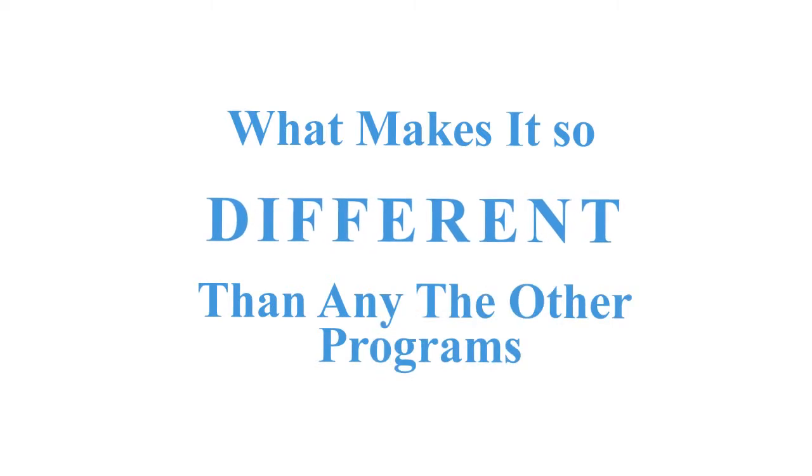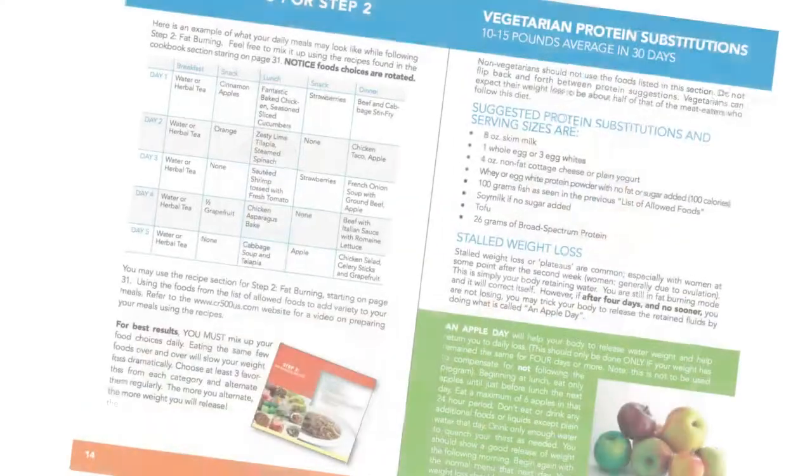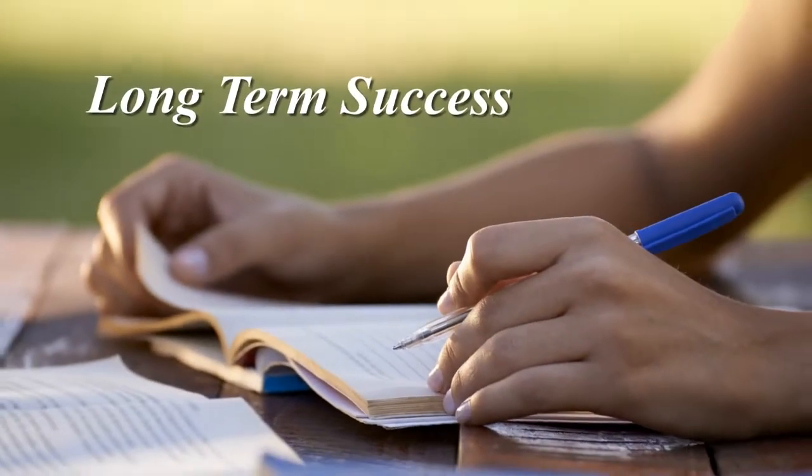Let's look a little deeper into the details of this program and discuss what makes it so different than all the other programs out there. It's a brilliant combination of several things. Inside the program guide are easy-to-follow, step-by-step instructions that take the guesswork out of losing weight. We'll teach you how to do it, and you'll also learn why you're doing it. We know education is key to enjoying long-term success.